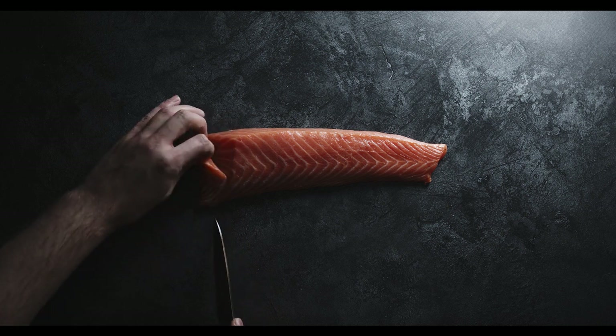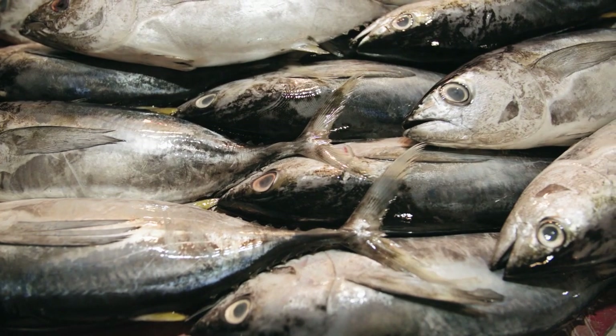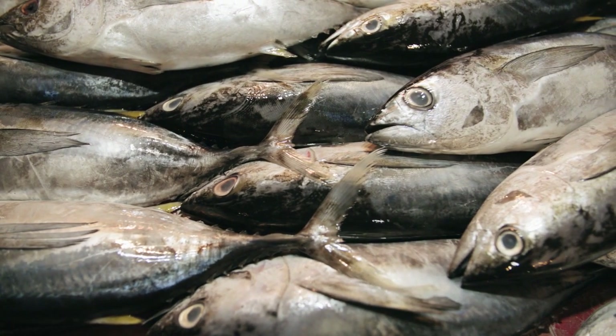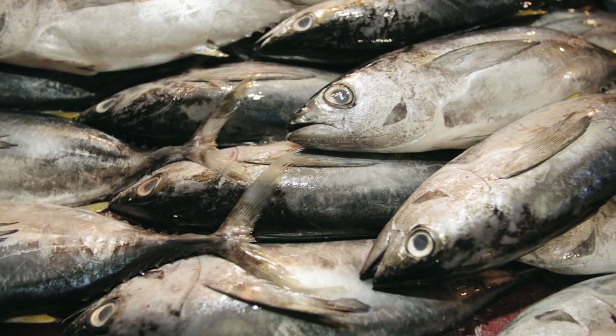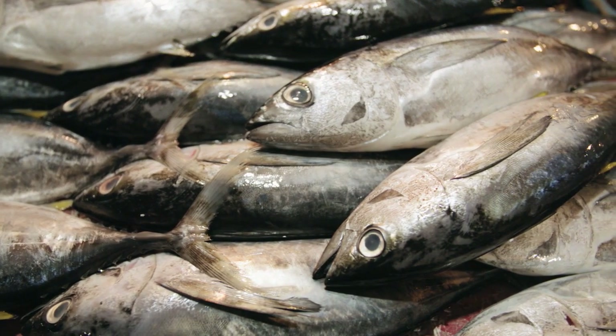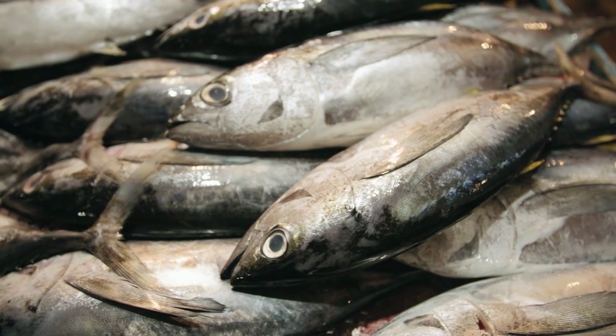In these studies, older men and women who consumed fatty fish 5 to 7 days a week for 8 weeks experienced significant reductions in triglycerides and inflammatory markers. Fish is also a significant source of high-quality protein, which helps you feel full and boosts your metabolic rate.